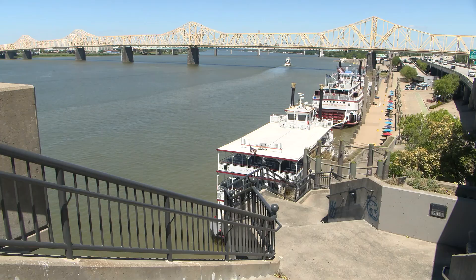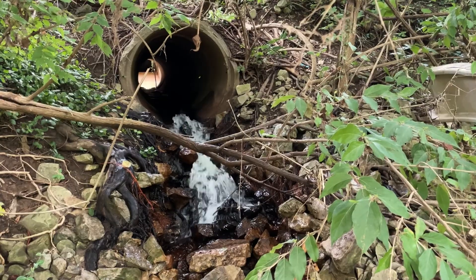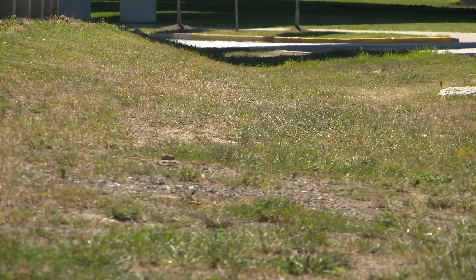The system covers 376 square miles. It includes 700 miles of streams, 1,000 miles of drainage pipe, and thousands of miles of swales.